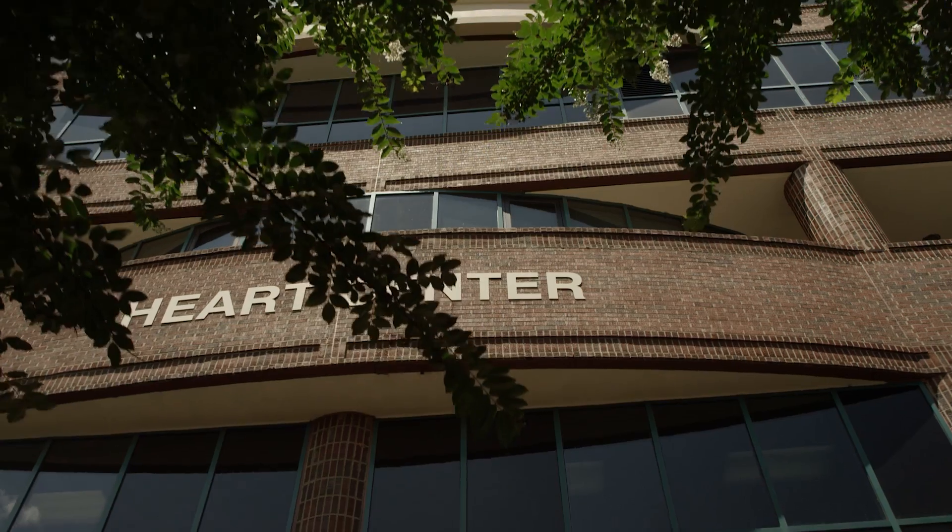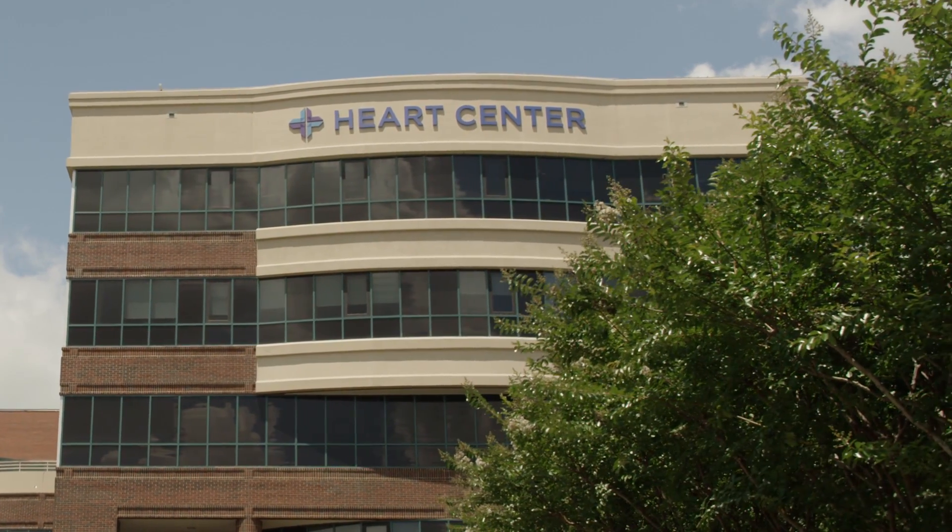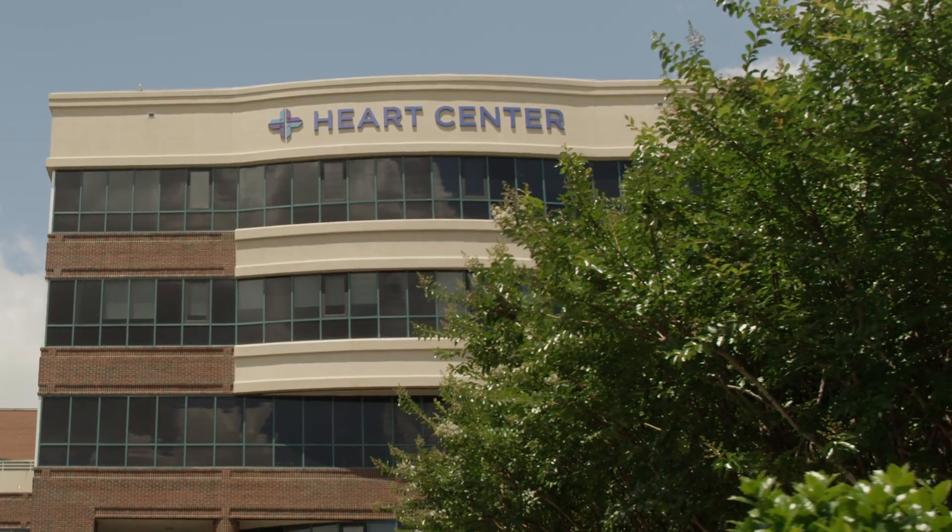It's the future, and the future is now — improving the quality of life with the latest technology and expertise at the Heart Center at Spartanburg Medical Center.